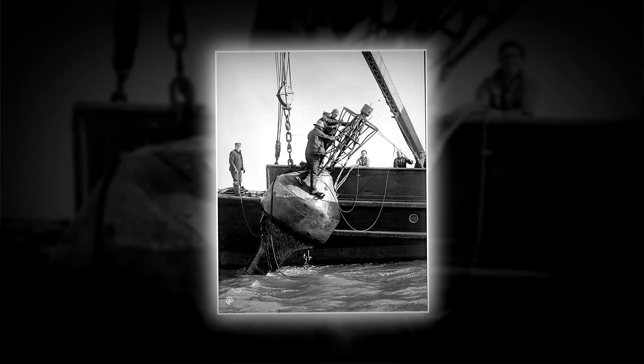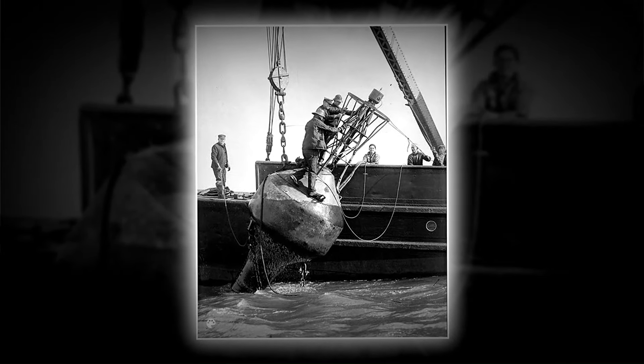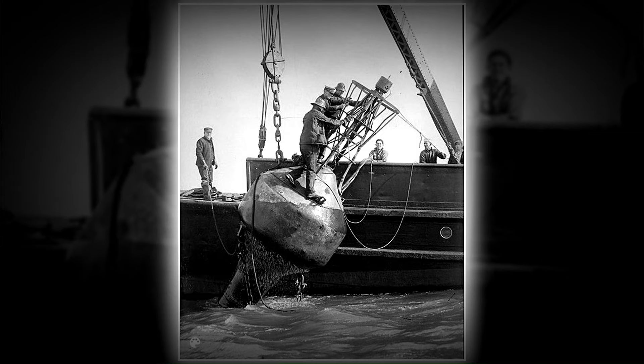In 1935, the photographer skillfully documented the diligent efforts of the U.S. Coast Guard ship as it undertook tasks of cleaning, repair, and electrical maintenance on an ocean buoy.